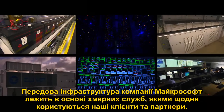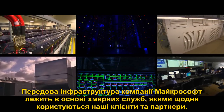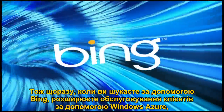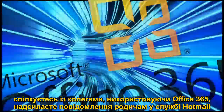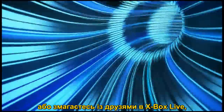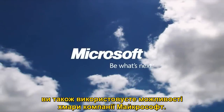Microsoft's award-winning cloud infrastructure powers the cloud services our customers and partners use every day. So the next time you search on Bing, expand your customer services with Windows Azure, communicate with employees via Office 365, email your family on Hotmail, or challenge your friends across the world on Xbox Live, you too are tapping into the power of the Microsoft Cloud.